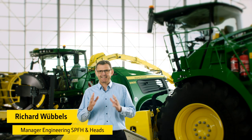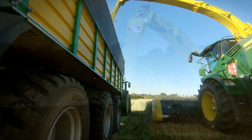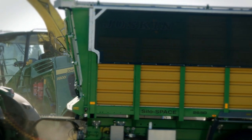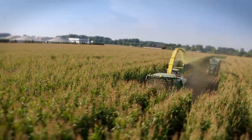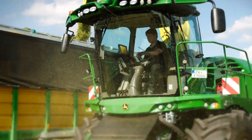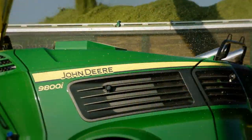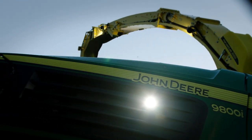We set ourselves clear objectives for the further development of our concept: at least 10% more productivity and at least 10% less fuel consumption. At the same time, we wanted to present this new level of performance visually. For this, we have made our machine even more dynamic in terms of styling. You can definitely see — the 9000 is the ringleader!